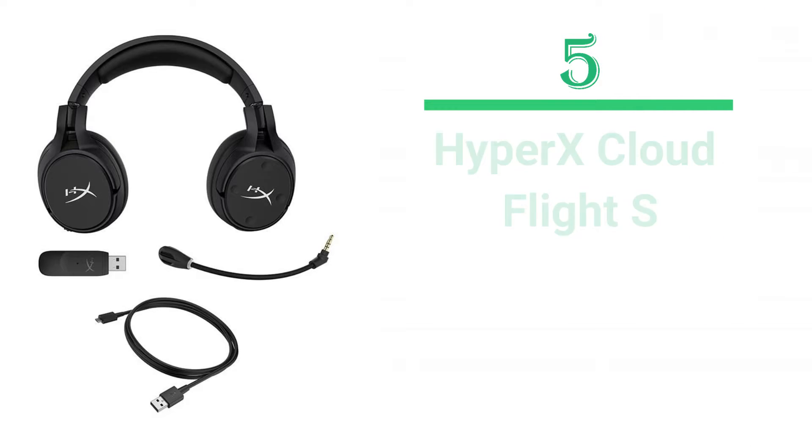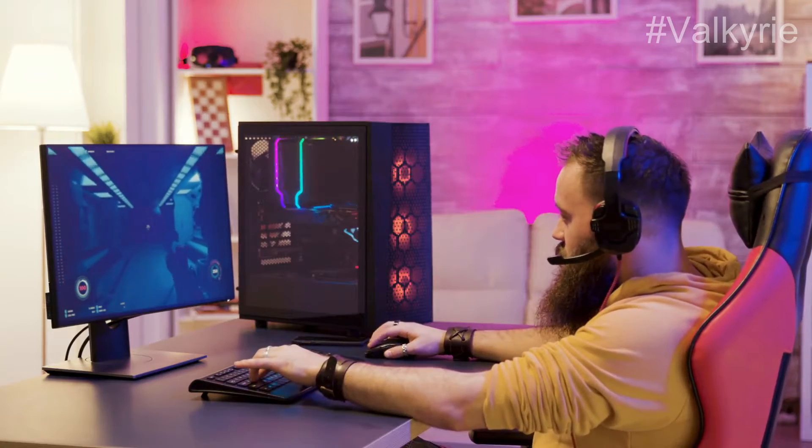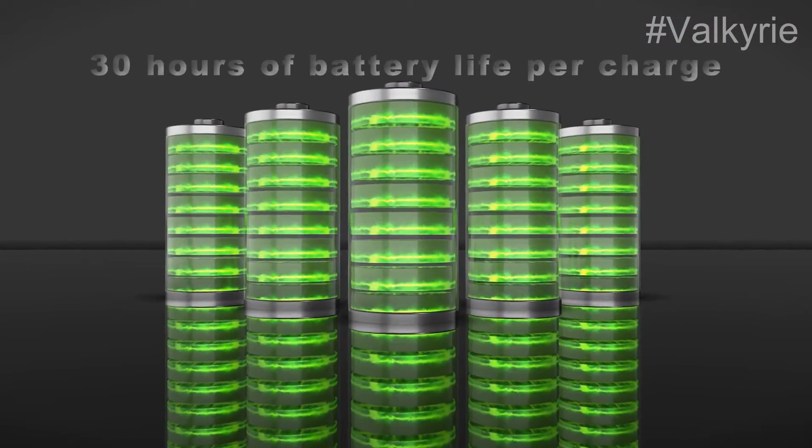Number 5: HyperX CloudFlight S. Anyone wanting a wireless headset should consider this model. It provides chat balance on PCs, supports QI charging, and has about 30 hours of battery life per charge.